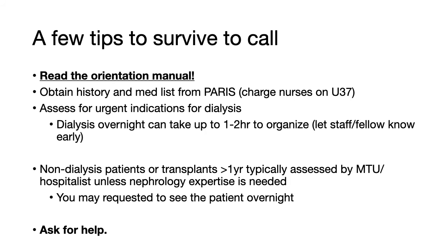There are a few tips and tricks on how to survive nephro-call. First, read the orientation manual — a lot of work has gone into this manual, and it is loaded with great information on how to assess and manage nephrology patients overnight. Second, many of our patients have updated medication lists and histories on a nephrology EMR called PARIS, which the nurses on Unit 37 will have access to and be happy to provide you. Third, urgent dialysis overnight can take a couple hours to organize, depending on whether or not the on-call nurse needs to come in.